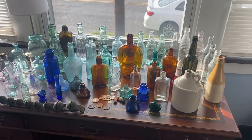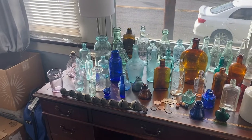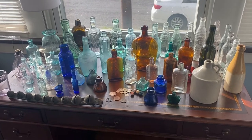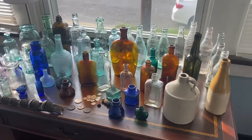As you can see, we have an awesome, awesome table set up. We're going to be running a lot of bottles, a lot of relics, and some silvers and coppers as well. Without further ado, let's get started.